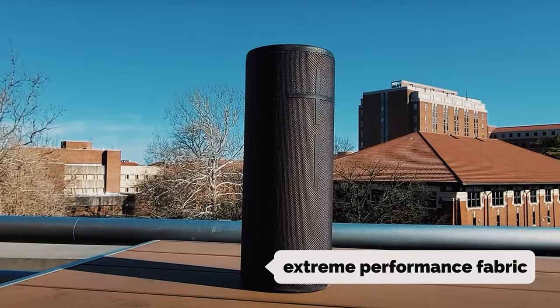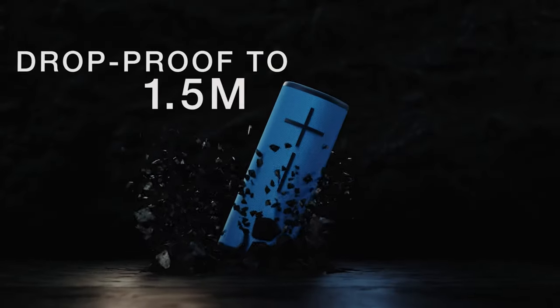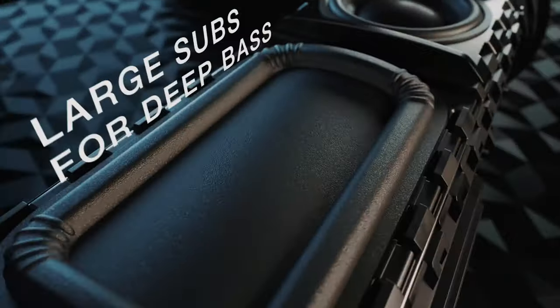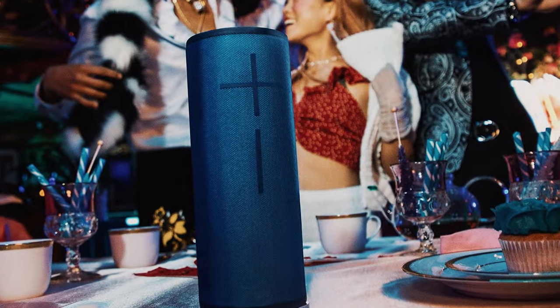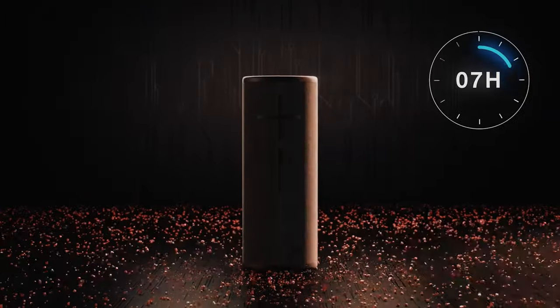One standout feature of the Megaboom 3 is its extreme performance fabric. Engineered for toughness, this speaker can withstand the elements with ease. It is waterproof, dustproof, and even floats, making it ideal for poolside parties or beach days. The IP67 rating means it can be submerged in water up to 1 meter for 30 minutes without any damage, giving you peace of mind in any environment.